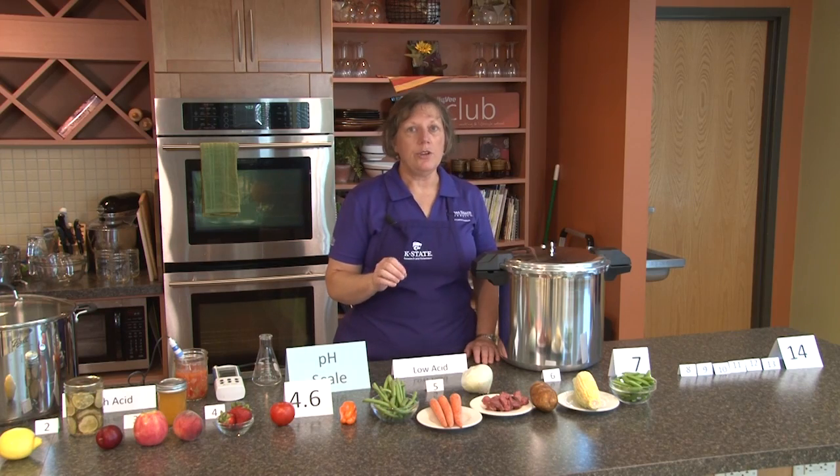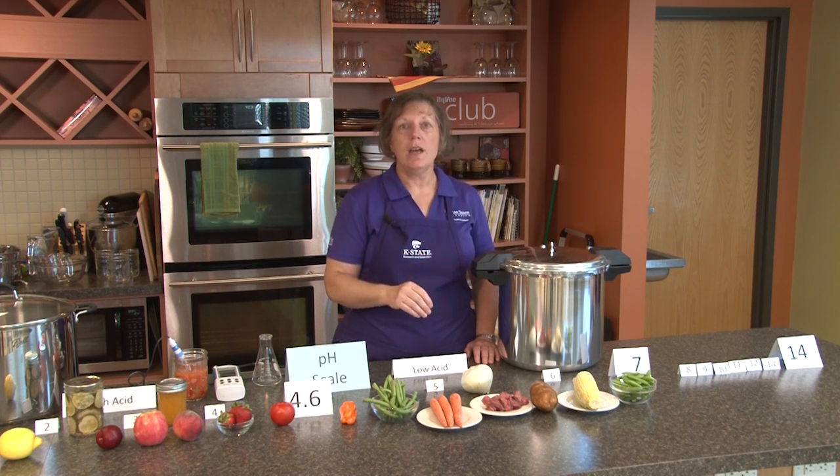It doesn't matter if you heat up that jar of food — even though you may have seen a sign of spoilage, no amount of heat is going to get rid of the botulism.